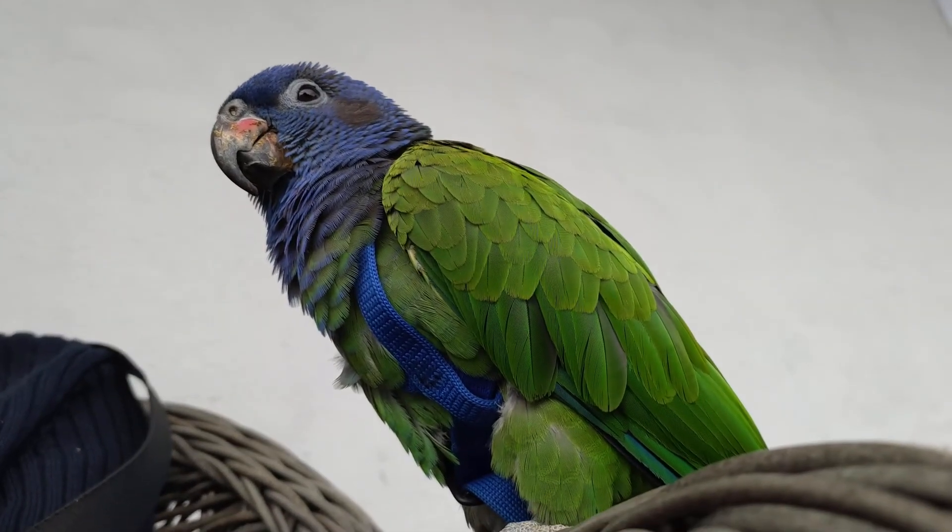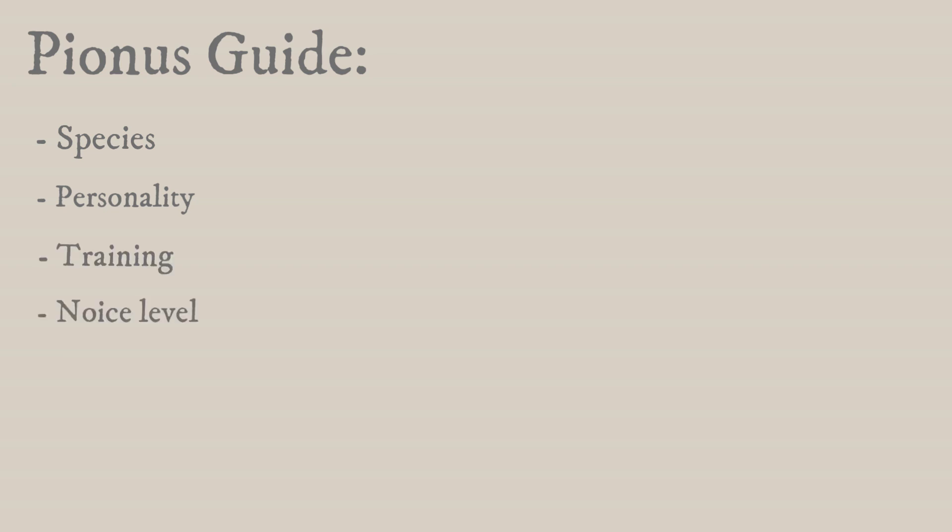In this guide or overview I will be talking about everything I have learned from owning a Pionus as a pet, including a little bit about the species, their personalities, how they are as pets, their training, noise level, cage requirements, their diet, and what you can expect to pay for a Pionus and what the monthly cost will be of owning one. So let's start off with the basics.